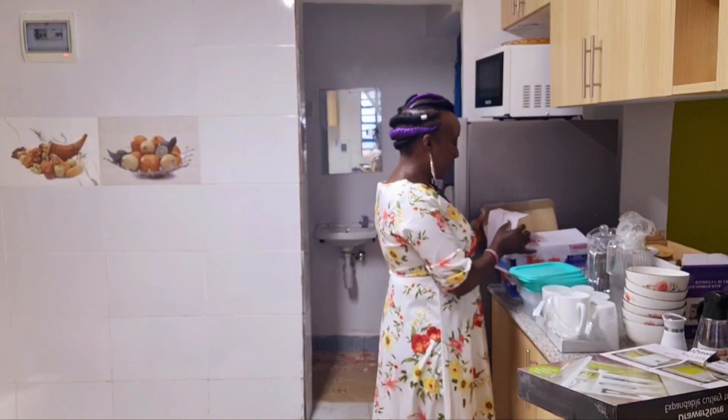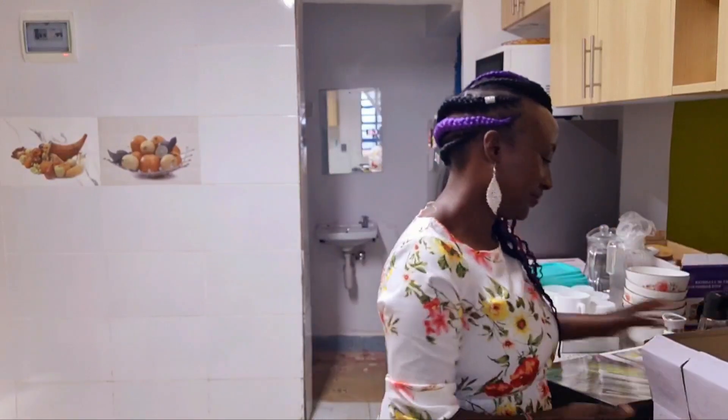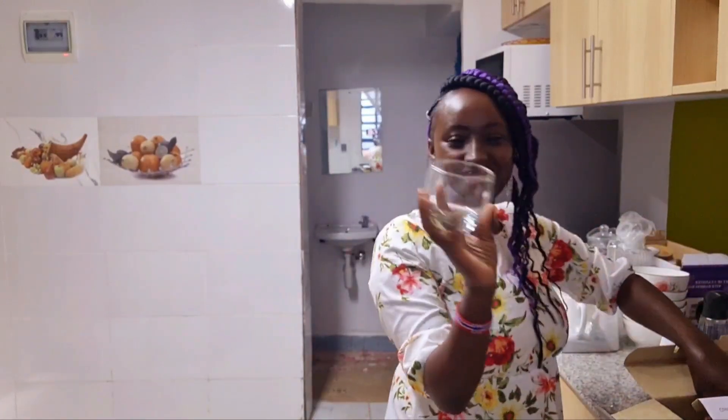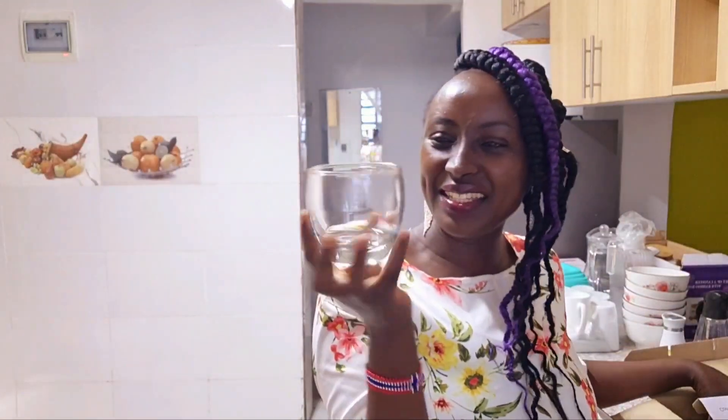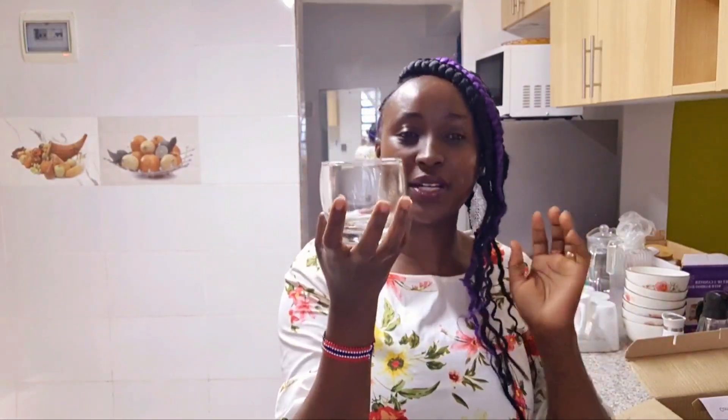Next I got these beautiful glasses. Just look at them — I love the size, a little bit unique. My mommy doesn't have glasses like this; she has the normal long ones and would probably choose old-school glasses. But I think these are just cute and beautiful. I got two packs at 1200 Kenyan shillings — one pack was 600.